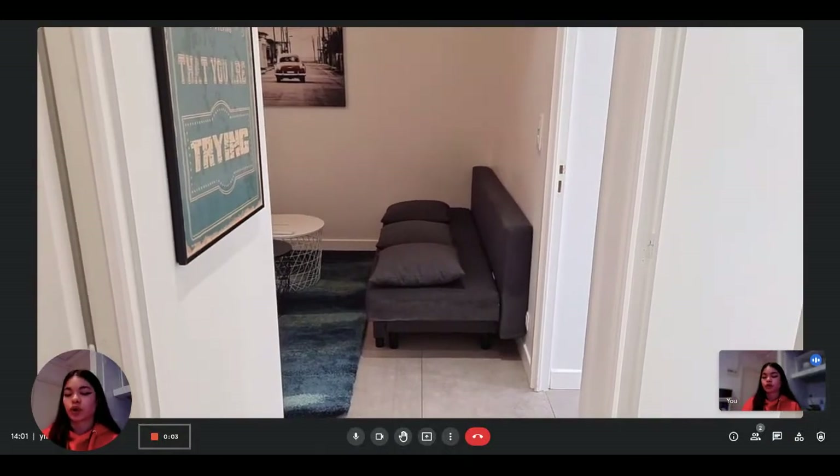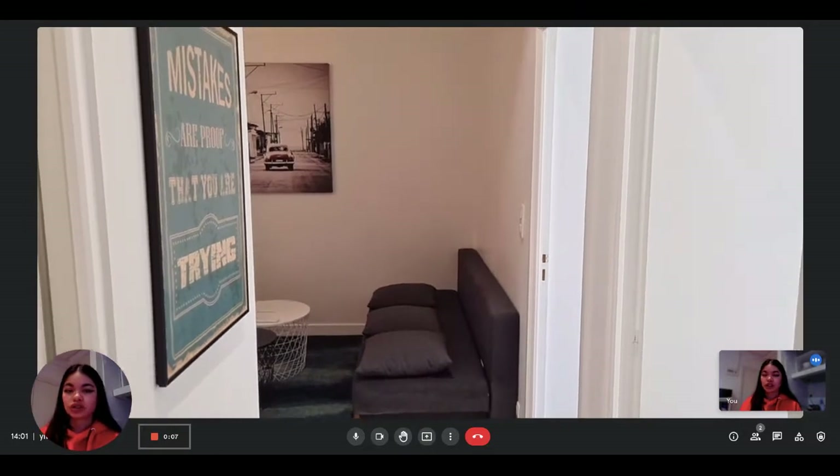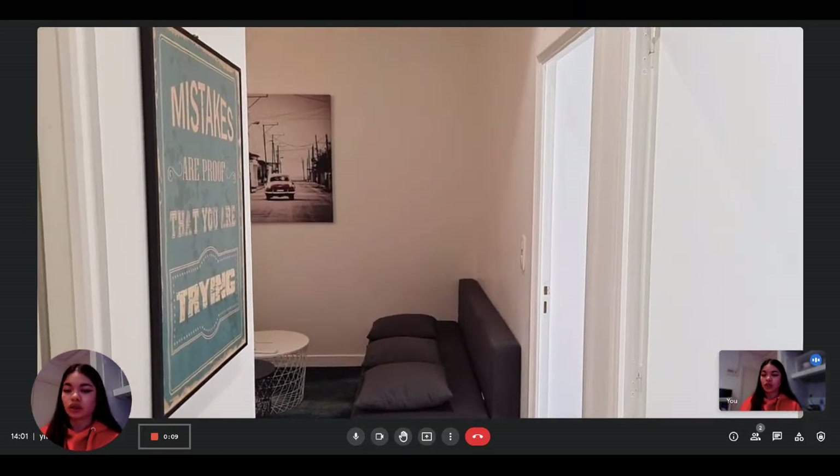Hi everyone, this is Lauren from Spotted Home. Today we are visiting a two-bedroom apartment situated in Nice. The landlord is going to show us what it looks like.